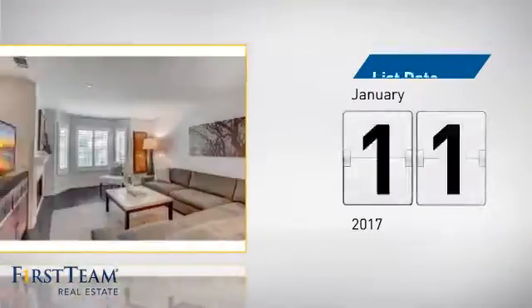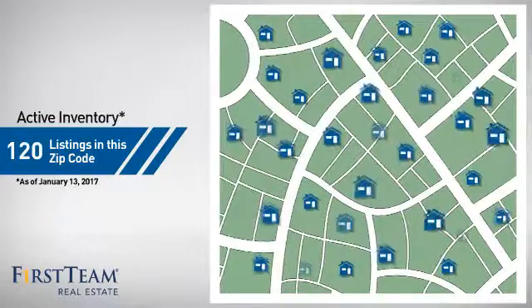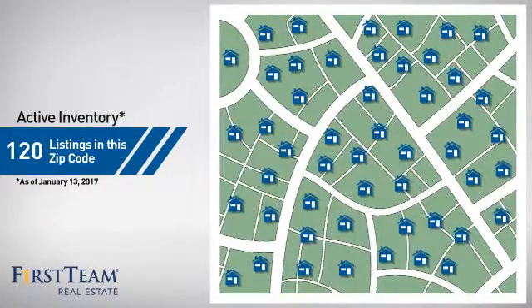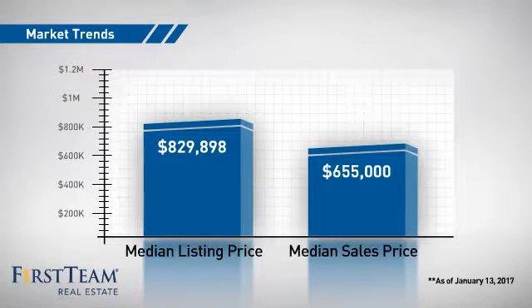It just went on the market this month. Wondering how it stacks up against the competition? There are now 120 homes on the market within this zip code, with a median list price of just over $800,000 and a median sale price of just over $650,000.